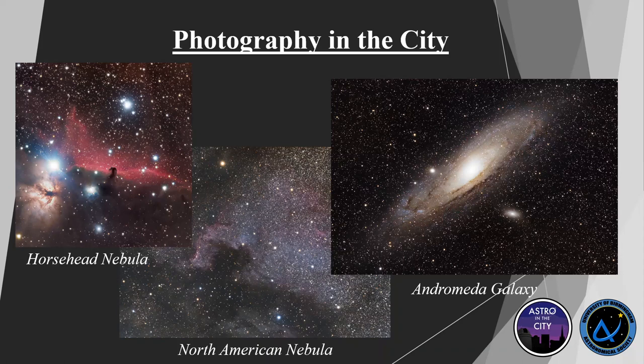We're in Birmingham at the moment, and no matter where you are, light pollution is going to be an issue — even if you're in a small town. In Birmingham this is a particular problem, so we need ways to get around it. The way we do that is with filters.